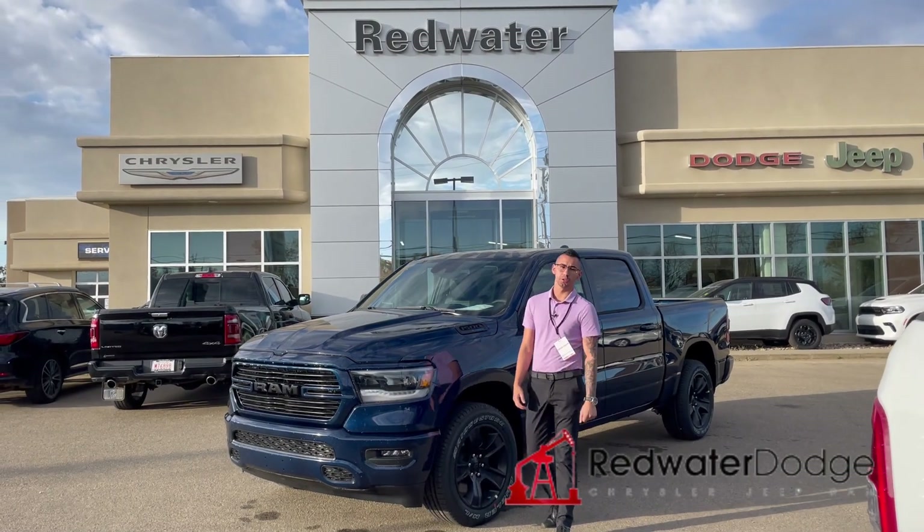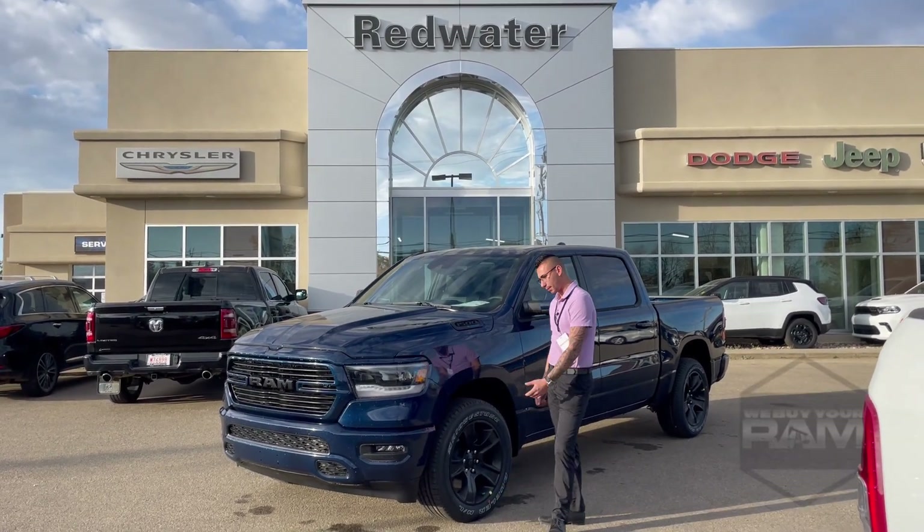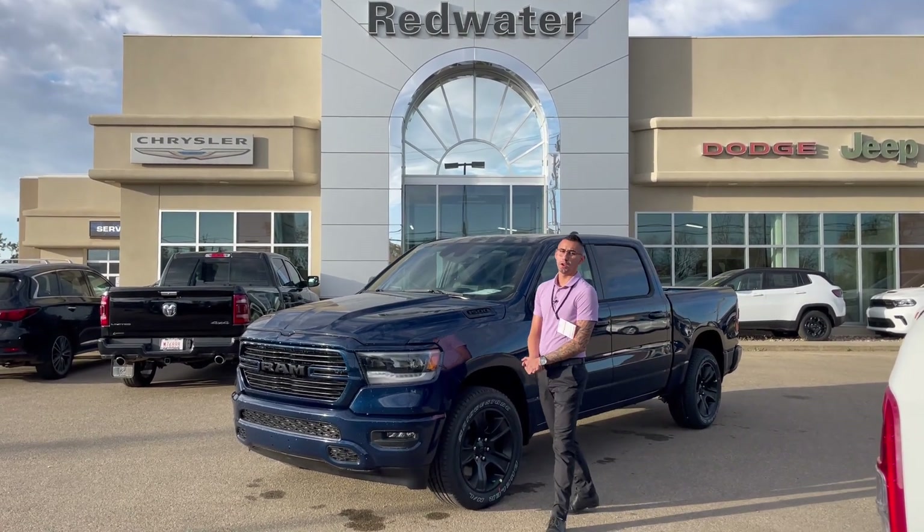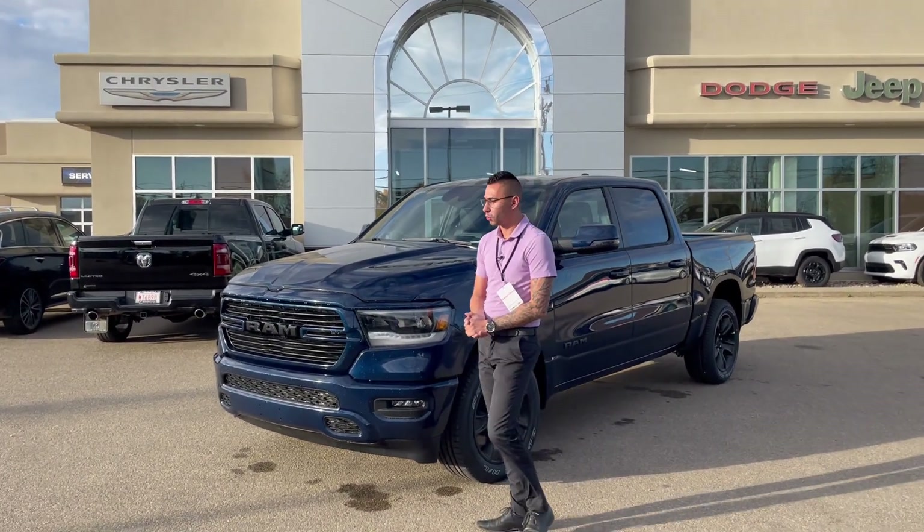Hey guys, Adrian here from Redwater Dodge, the home of Rig Ready Rams. We buy a Ram and we have Rig Ready Approves. Right here behind me is a 2024 Ram 1500 Sport Crew Cab.